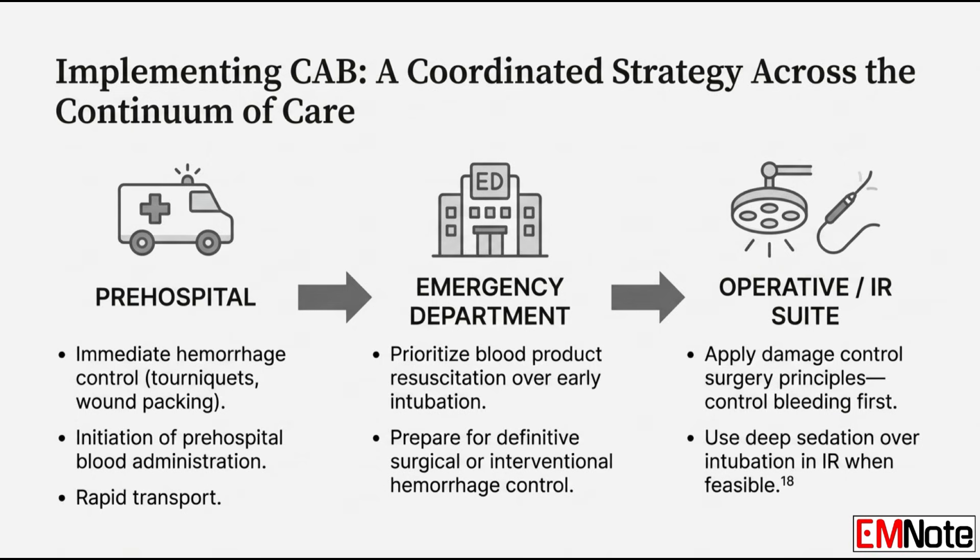Interventional radiology also fits perfectly into this paradigm. IR procedures like embolizing a bleeding vessel are often ideal for the circulation-first philosophy. When feasible, these interventions can be done with deep sedation and analgesia, completely avoiding intubation and positive pressure — fixing the leak without disrupting the body's own compensatory mechanisms.